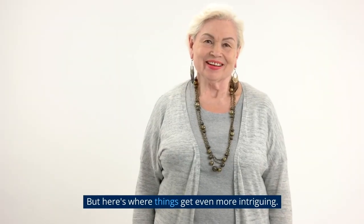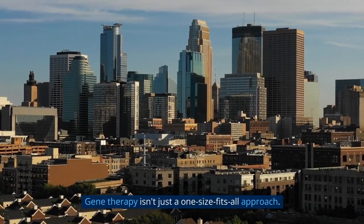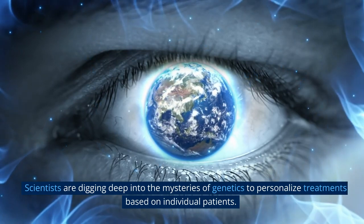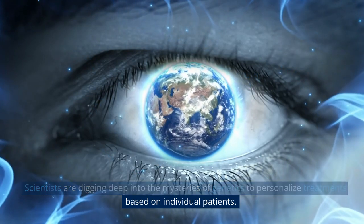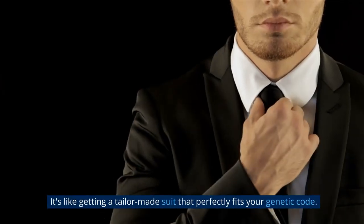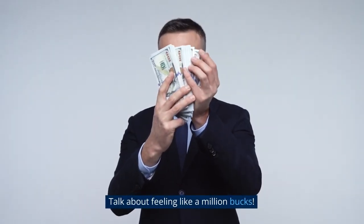But here's where things get even more intriguing. Gene therapy isn't just a one-size-fits-all approach. Scientists are digging deep into the mysteries of genetics to personalize treatments based on individual patients. It's like getting a tailor-made suit that perfectly fits your genetic code. Talk about feeling like a million bucks.